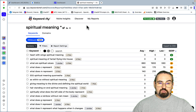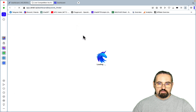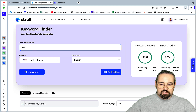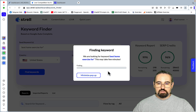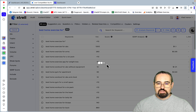Strel.io has the same features. Let's go to Strel.io and open the LCKR, which stands for Low Competition Keywords Research. It works as a basic Google autocomplete — if you type 'best home exercise for' with an asterisk, it will find lots of keywords. The tool has found almost 600 words.